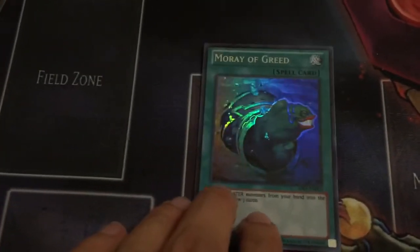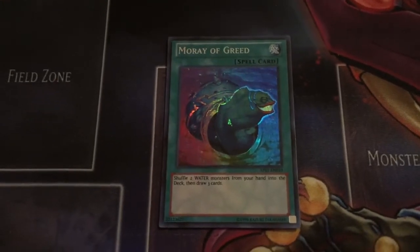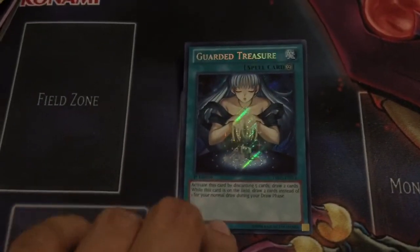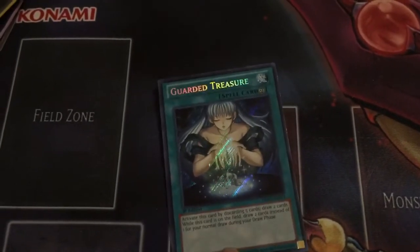My second Moray of Greed Super Rare — I was always thinking about testing two of these but I could not bring myself to run a common. Good card in Moray of Greed. Thinking about running one Guarded Treasure in the Secret Rare deck as well — draw two cards per turn and get a couple more pluses. But please, please don't Twin Twister this — I'll be super, super sad.